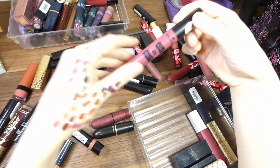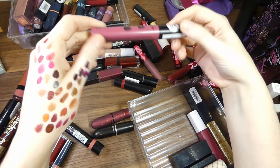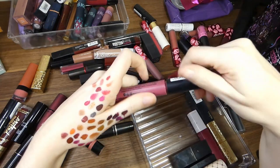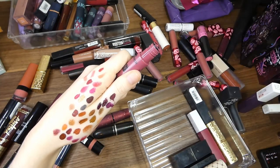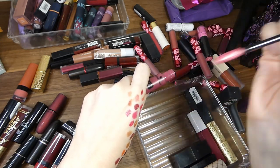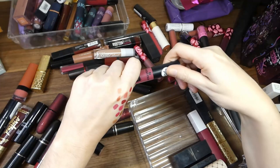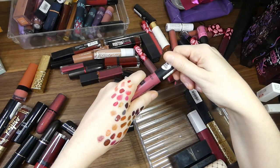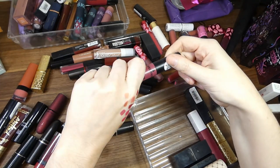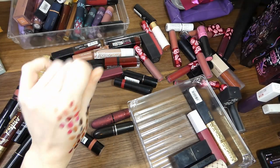Essence — and to be fair, I remember from my video that I hated this. I don't know if it's just the fact that I hated that colour on me because I wasn't used to it. But am I ever going to reach for that? No.